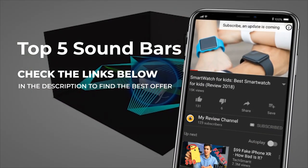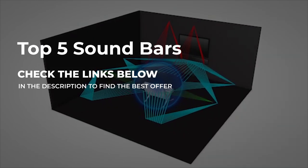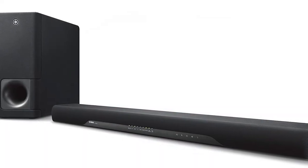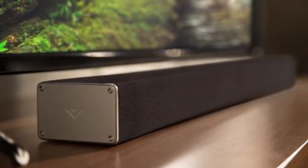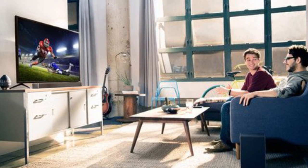If this is your first time on this channel and you're looking for more information and details about a specific product, start now by clicking on the subscribe button so you don't miss anything. All the links about the products mentioned in this review will be in the description section below, so click 'show more' on PC or the arrow down on your phone to find the best prices.